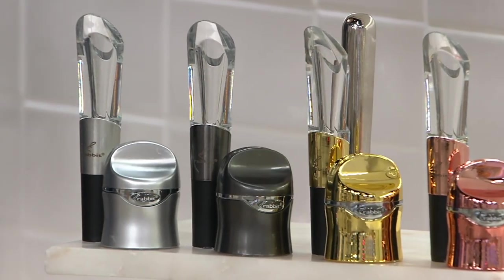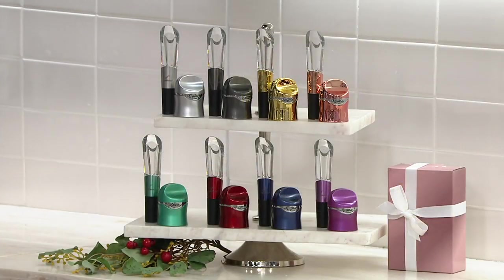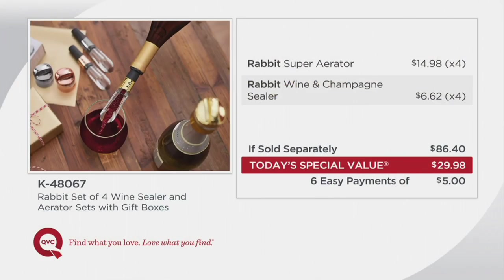These are the beautiful brights, and these are the metallics up top. Here comes the value that you can only get at QVC right now. That is absolutely incredible. That's $86.